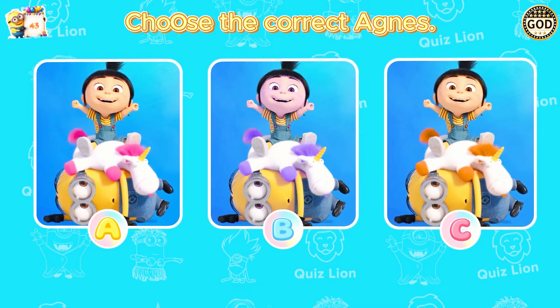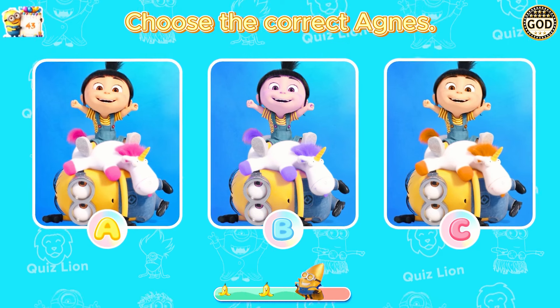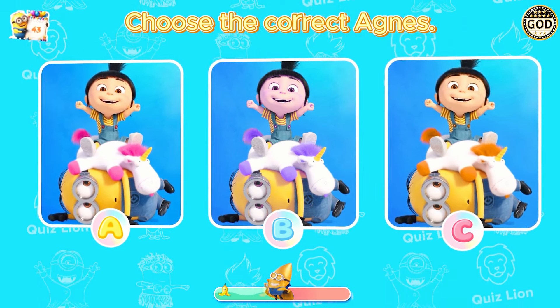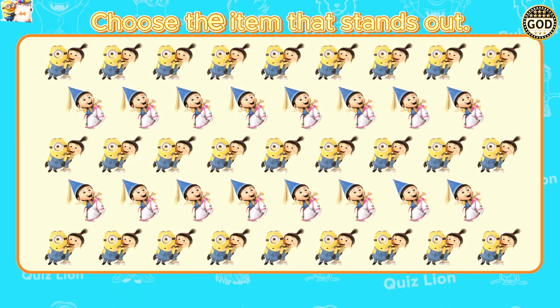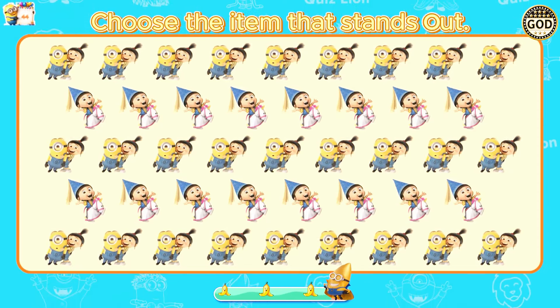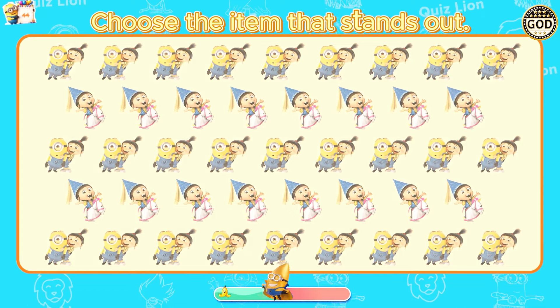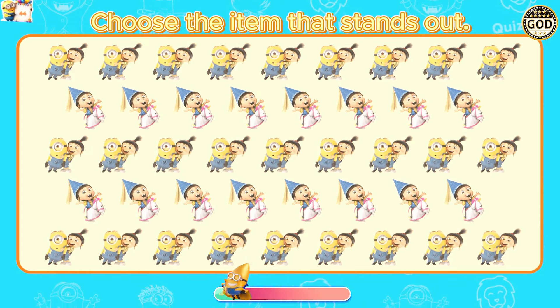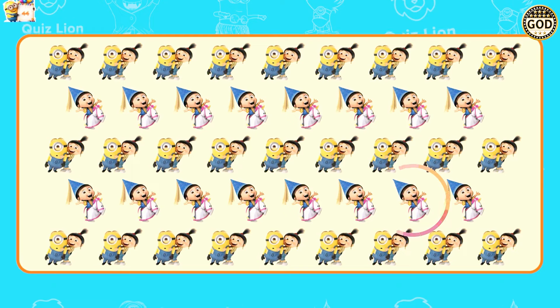Choose the correct Agnes. It's incredible what you have achieved. The correct answer is A. Choose the item that stands out — the correct answer is A. The scarf on Agnes' hat has disappeared.